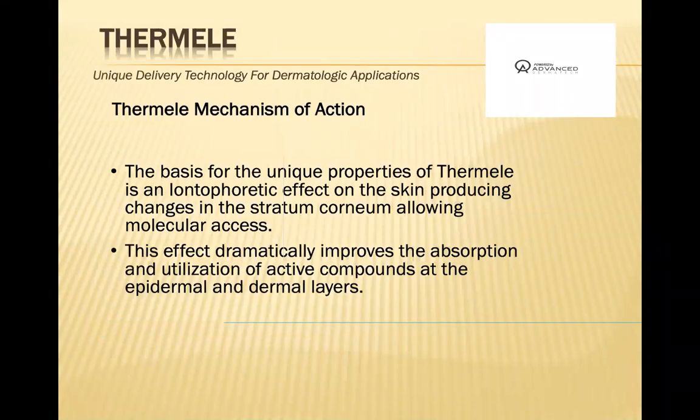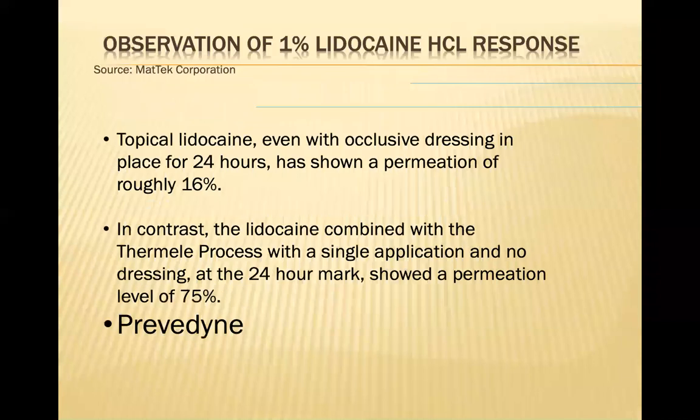The mechanism of action is very interesting. It creates an iontophoretic effect on the skin, which allows the stratum corneum to give access to larger molecules and improves absorption of active compounds at the epidermal and dermal layer. With regular topical lidocaine under occlusion applied for 24 hours, it only permeates about 16%. When lidocaine is combined with the thermality process present in Previdine, in one single application at the 24-hour mark, there's a 75% permeation of the lidocaine.